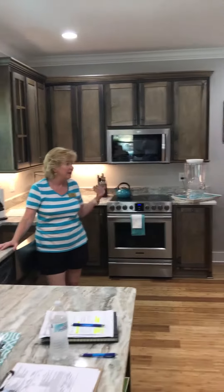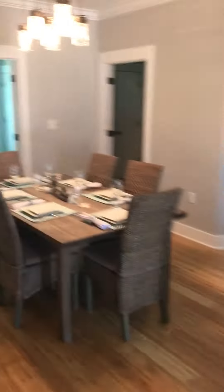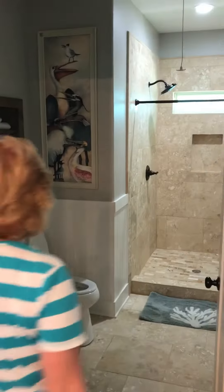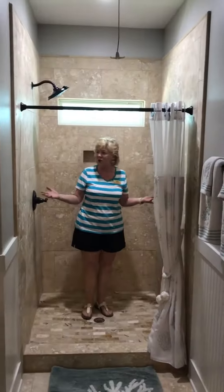Just perfectly decorated. All stainless steel. Oh, my goodness — look at the walk-in bathroom. Talk about room. Spacious. We can't get more spacious than this.